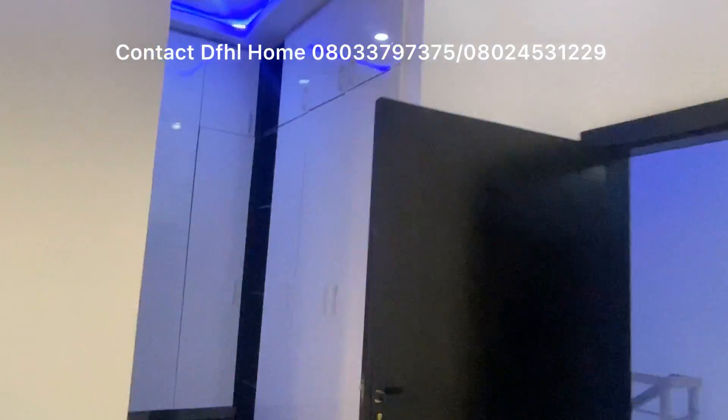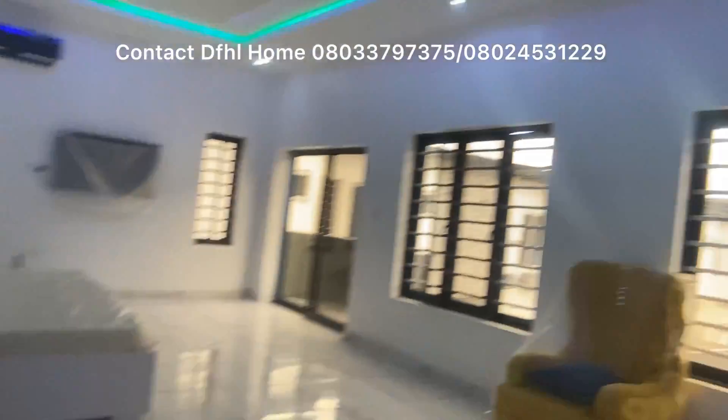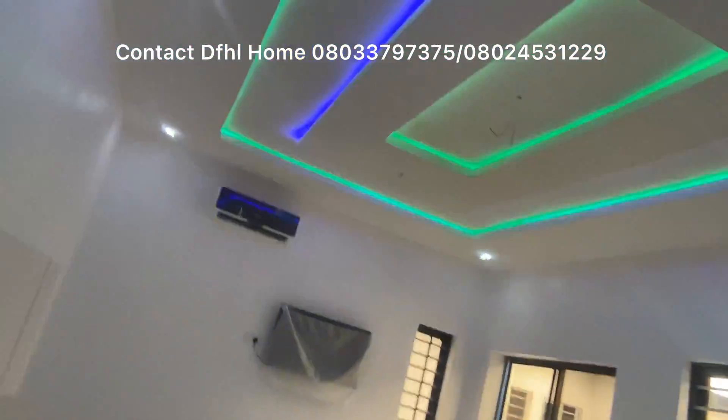We have it furnished or unfurnished. This is the walk-in closet. And this is the beach room. I believe you are in love with what you are seeing here — and guess what? It is pocket friendly, yes, pocket friendly.